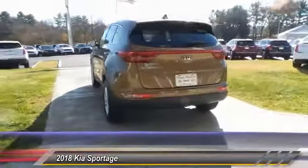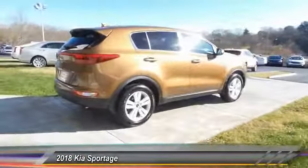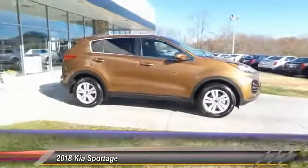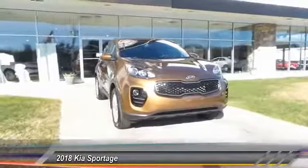All-wheel drive, anti-lock braking system, traction control, air conditioning, Bluetooth wireless data link for hands-free phone, power steering, floor mats, aluminum wheels, cruise control, AM/FM stereo radio. This beauty will make even your house keys jealous — drive it today.